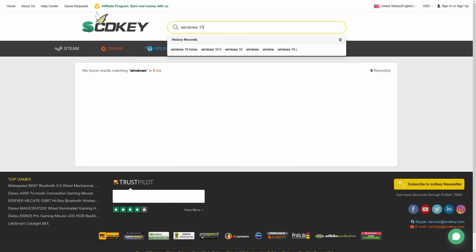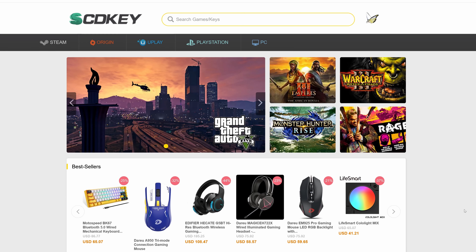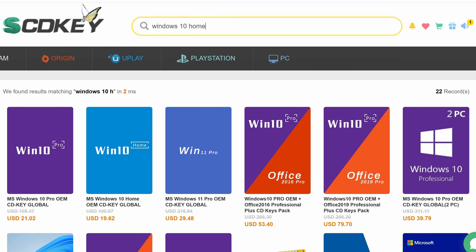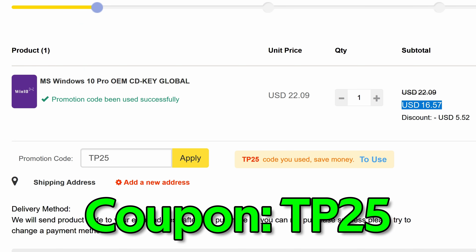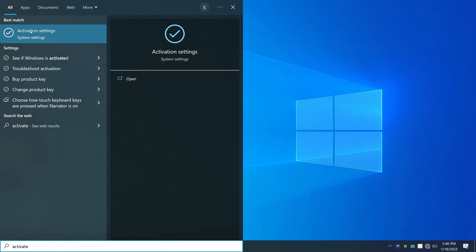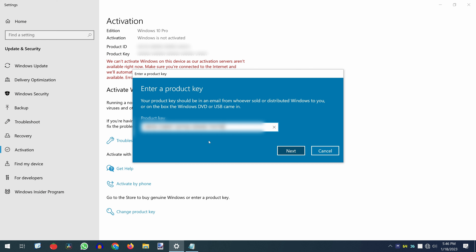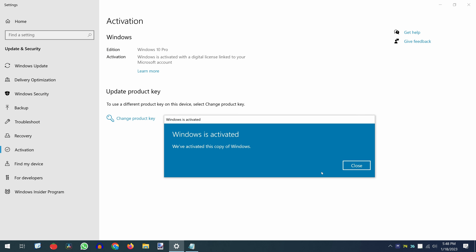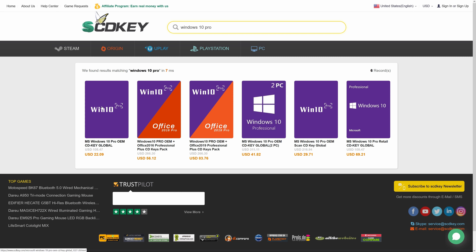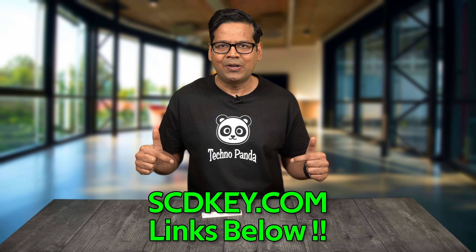This video is brought to you by scdkey.com, where you can purchase Windows 10 Pro OEM keys for only $15.77. Use the link in the video description and don't forget to use my 25% coupon code TP25. To activate your Windows license, press and hold the Windows key plus S, type activation settings, then click change product key and paste your key. You can also upgrade to Windows 11 Pro for free, and get Microsoft Office 2019 and various PC games via the links below.